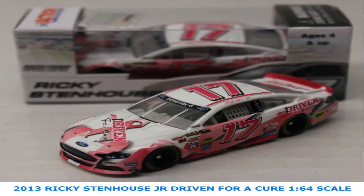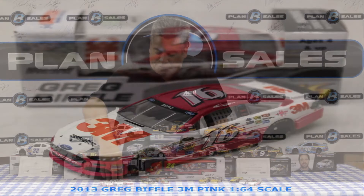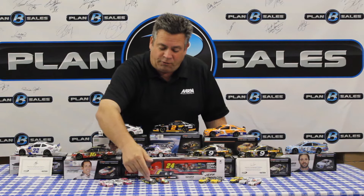We also have 1/64th scale cars in. A couple of you have been asking when these are coming back — well, we're back in the new 1/64th scale business. A few Ricky Stenhouse Jr. cars: the Driven car that he raced and the Ford EcoBoost Ford that he ran. And a Greg Biffle car — this is a tribute car for breast cancer awareness. This Tony Stewart Code 3 Associates car is the paint scheme — it's not the race-winning car, because we don't do race-winning cars in 1/64th scale — but this is the paint scheme that Tony Stewart used when he scored that lone win this season up at Dover.